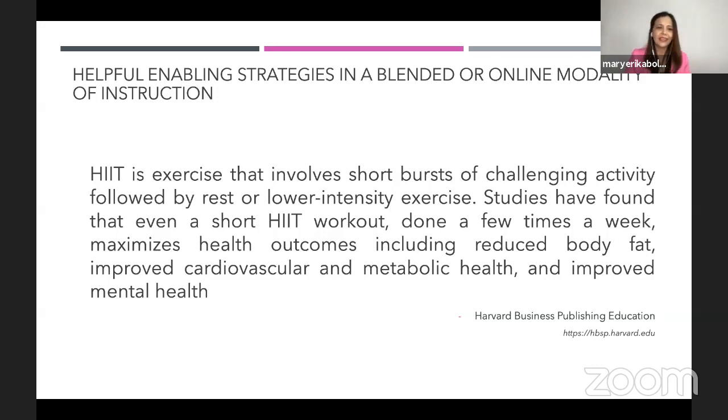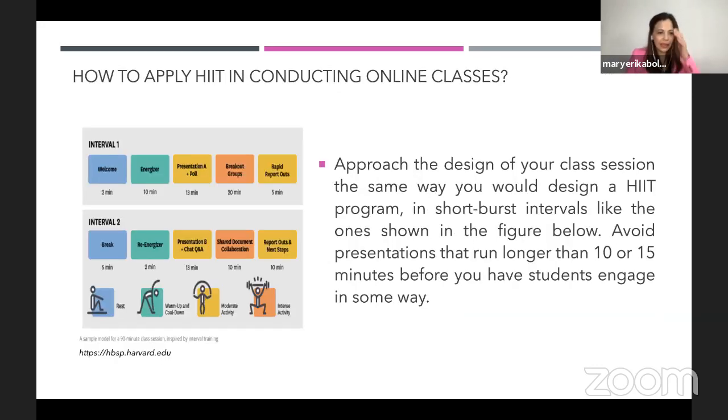HIIT is exercise that involves short bursts of challenging activity followed by rest or lower-intensity exercise. Studies have found that even a short HIIT workout done a few times a week maximizes health outcomes, including reduced body fat, improved cardiovascular and metabolic health, and improved mental health. It is a combination of both a gym workout paradigm and a learning paradigm. If you take a look at this slide, you will see an example for a 90-minute class session inspired by the HIIT model.